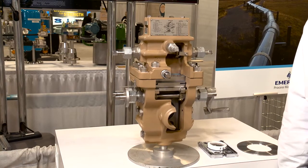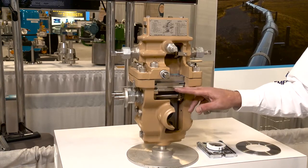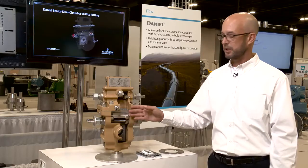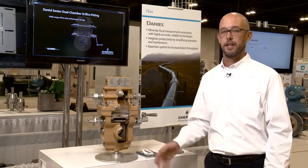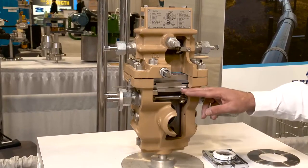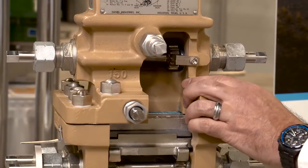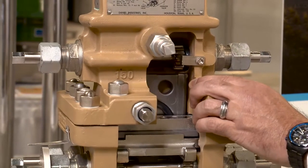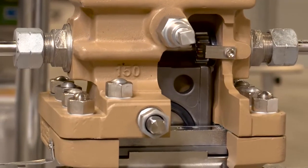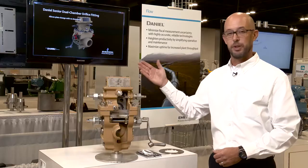The fitting is used for the easy and safe removal and insertion of the plate. The Senior Fitting has a dual chamber which is separated by a lubricated slide valve. This means an orifice can be removed and replaced without depressurizing the line or stopping flow. Once the isolating slide valve has been safely opened, the plate carrier can be moved into the upper chamber. Then the slide valve is closed, the pressure is released in the upper chamber, and the plate is ready for removal.